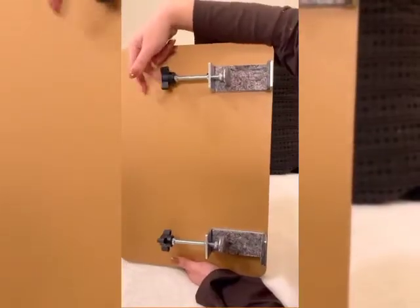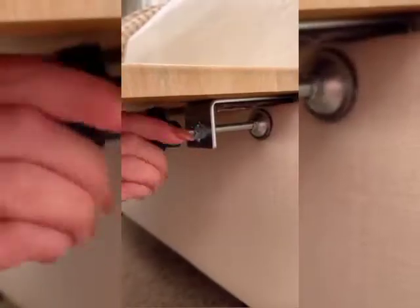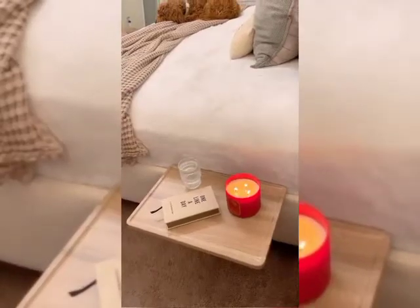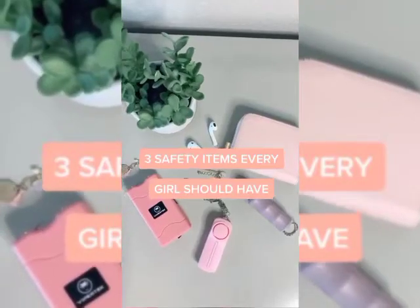Next, we have my bedside clip-on nightstand that attaches without any tools to your bed frame. This is perfect for anyone who lives in a dorm or apartment and needs extra table space for your book, glasses, coffee, laptop, and so much more. It's super sturdy and the foam padding keeps it from damaging your bed frame.